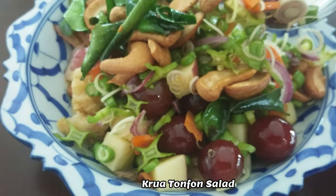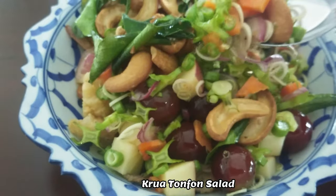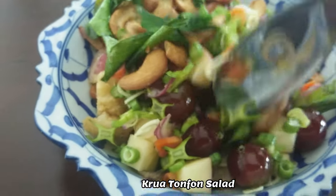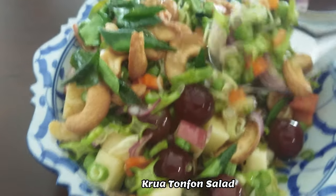The Kruitton Phon Salad is a refreshing fruit salad with apples, grapes, peanuts, betel leaves, shallots, and shrimp. It's sweet and very tasty.